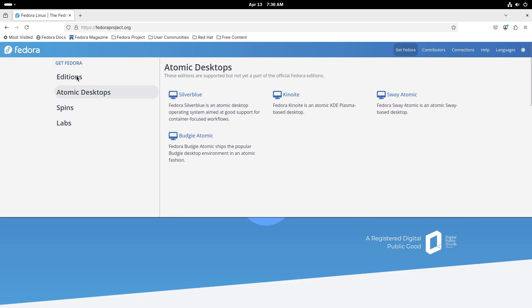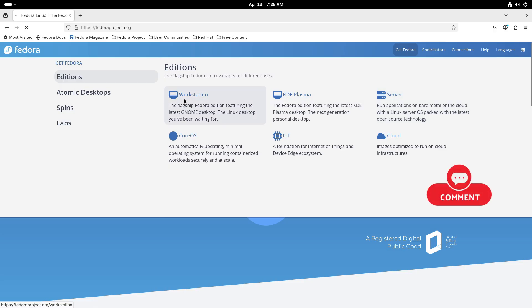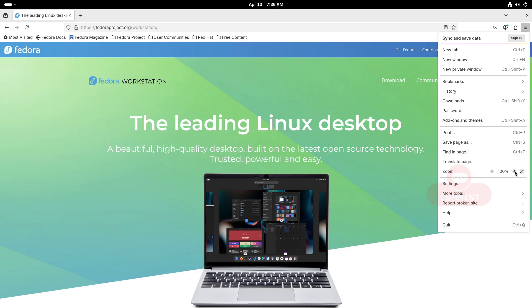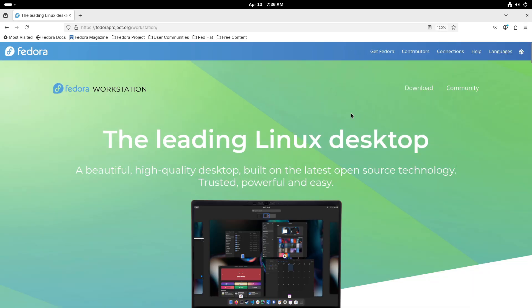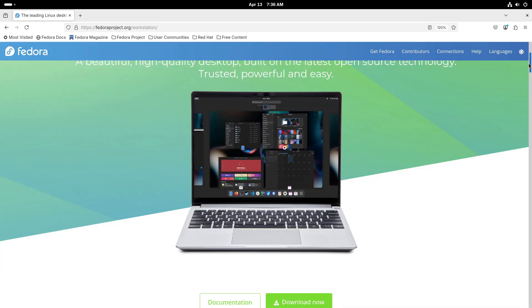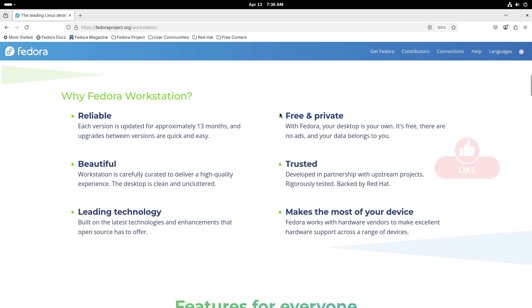First is the Fedora Workstation, the flagship edition built primarily for desktop and laptop users. It provides a sleek, modern interface with GNOME as its default desktop environment and showcases the latest software innovations.